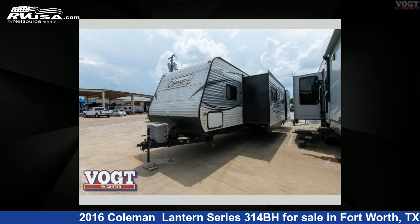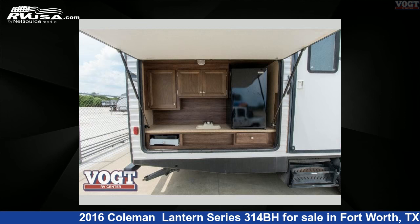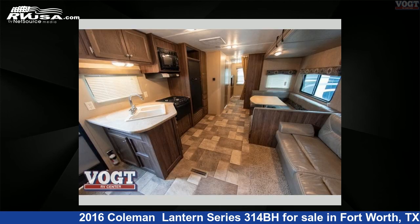This used Coleman is 35 feet 0 inches in length and features two slide-outs, sleeps nine, and 60 gallons fresh water capacity.